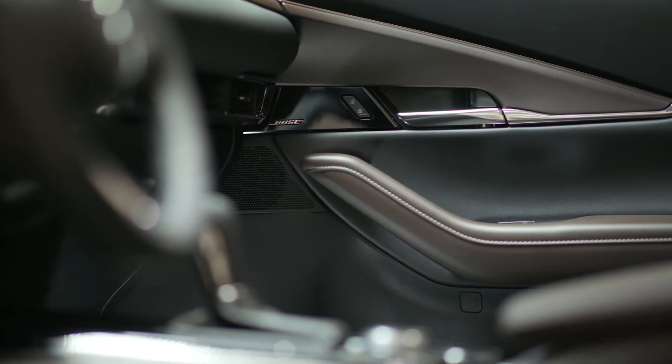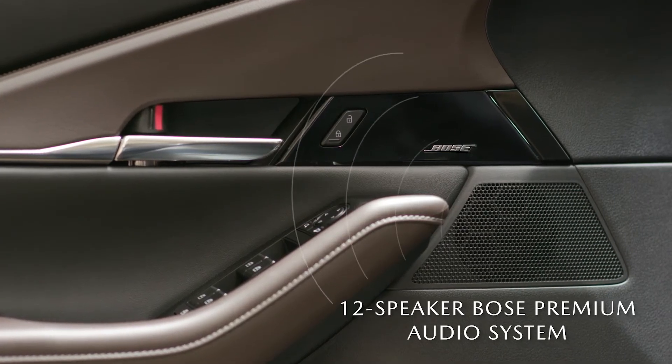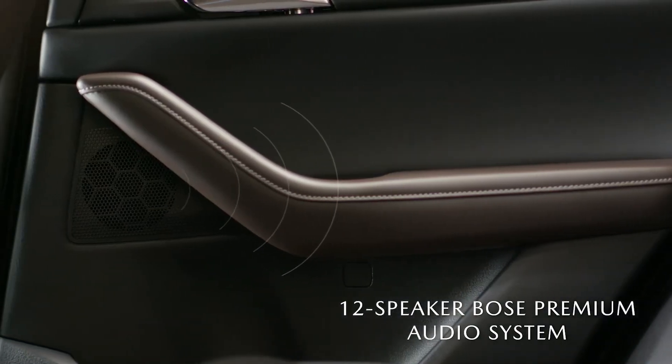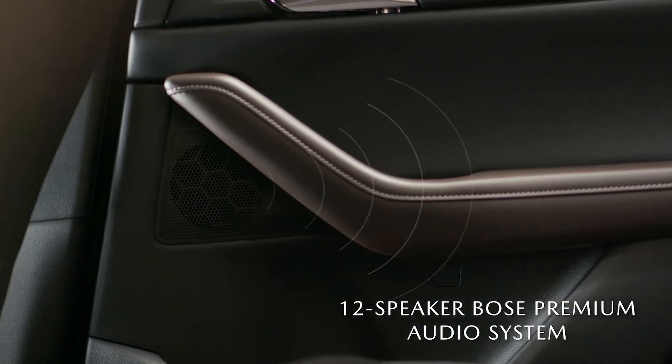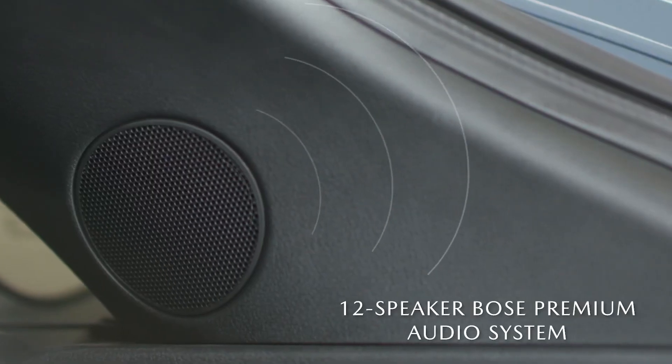Music is rich with the studio quality of the bespoke Bose audio system. This available audio system's 12 strategically placed speakers deliver an immersive experience for a crisp, clear, and impactful soundtrack to your drive.